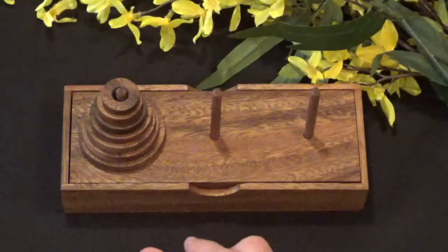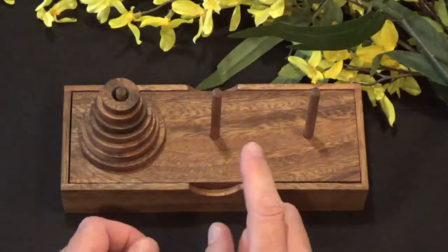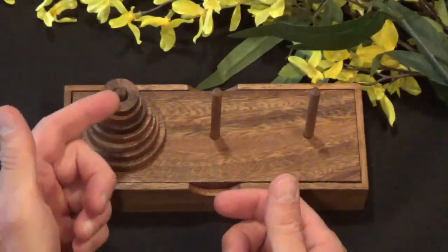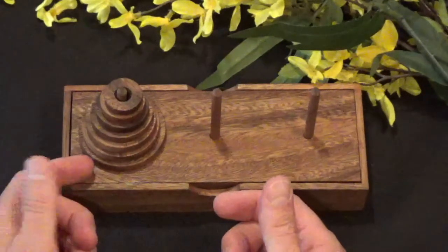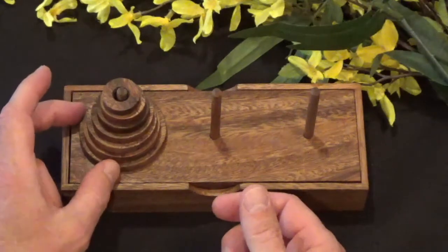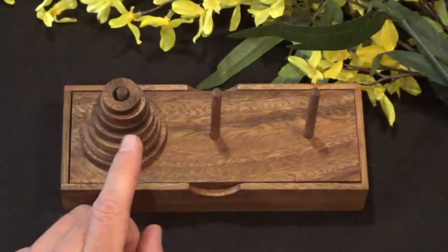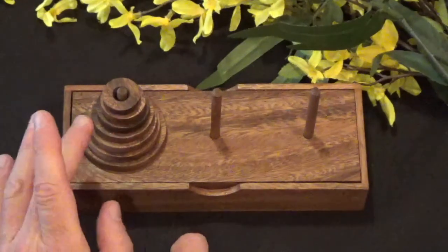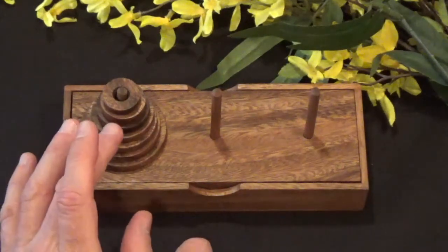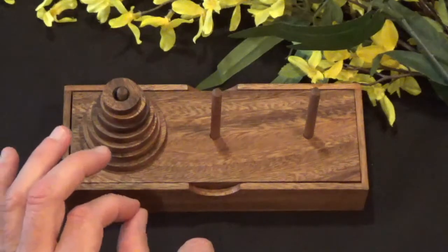There is a math equation you can apply to this puzzle to tell you the minimum number of moves required to solve it, and that equation is very simple: it is 2 to the nth power minus 1, where n is the number of rings in your tower. So for my seven-ring tower, that's 2 to the 7th power, which is 128, minus 1.